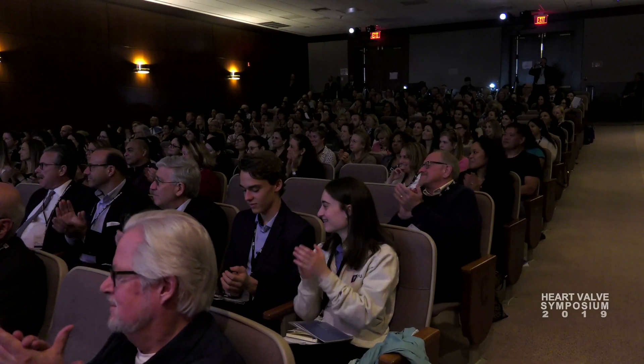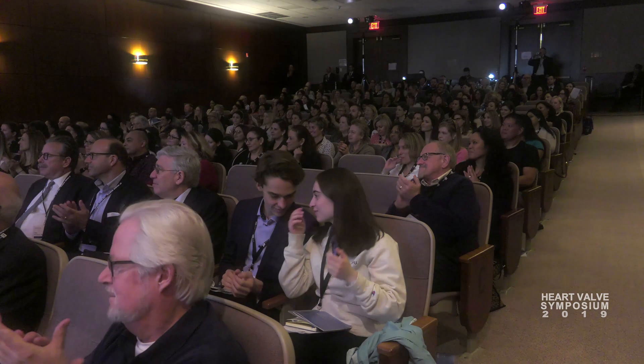This year we sold out. We've had over 180 attendees. The word's getting out. Technology is advancing, and we're helping more and more people.